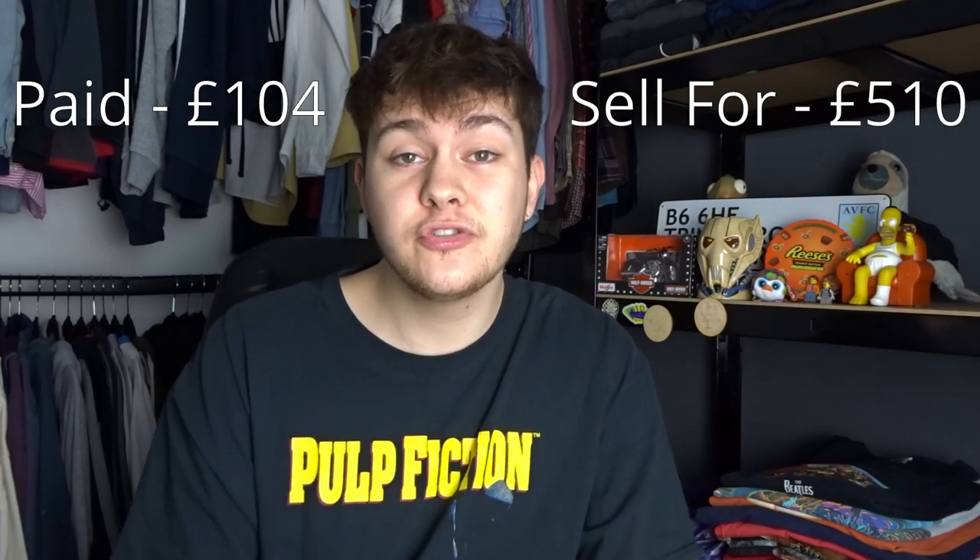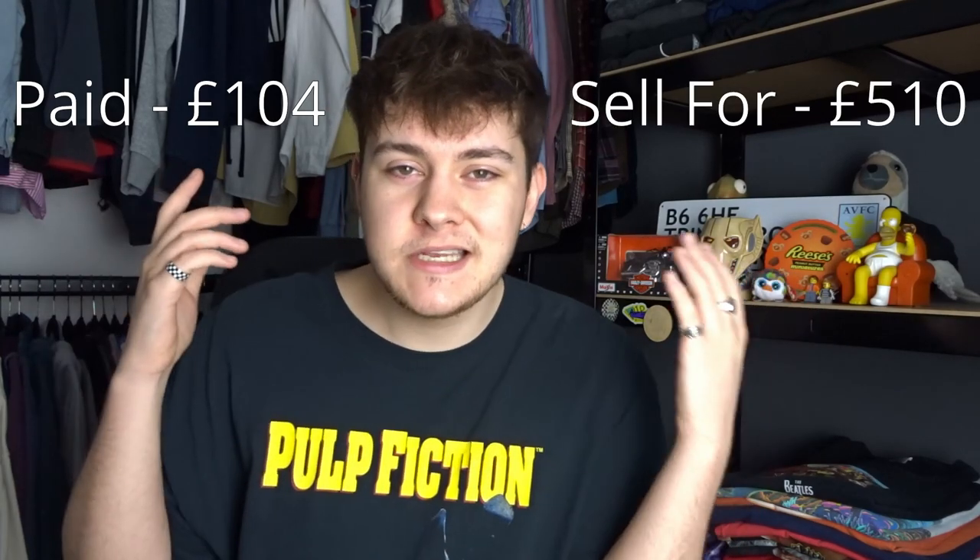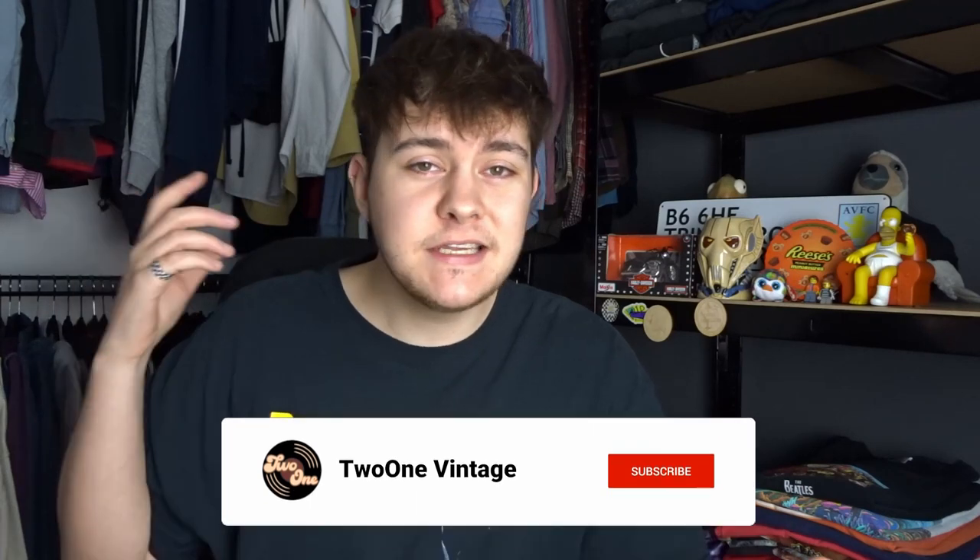All together we spent one hundred and four pounds and at the lowest estimates we should be able to get about five hundred and ten pounds back — a perfect way to start 2022. If you enjoyed the video don't forget to like and subscribe. The pieces will be over on the Depop pretty much when this video goes up, so go check them out. Thanks for watching, hope you have a great day, and I'll catch you in the next one.